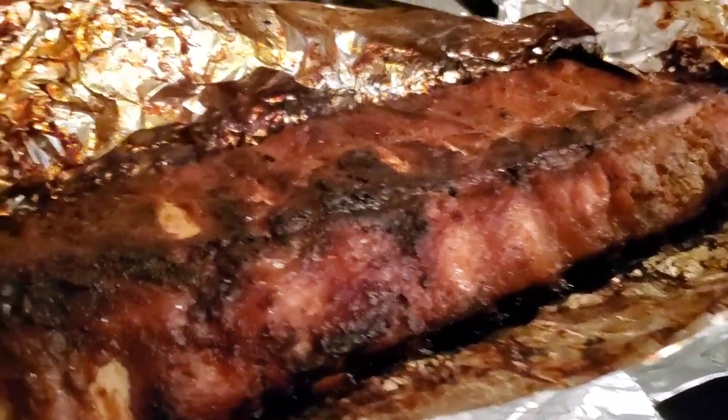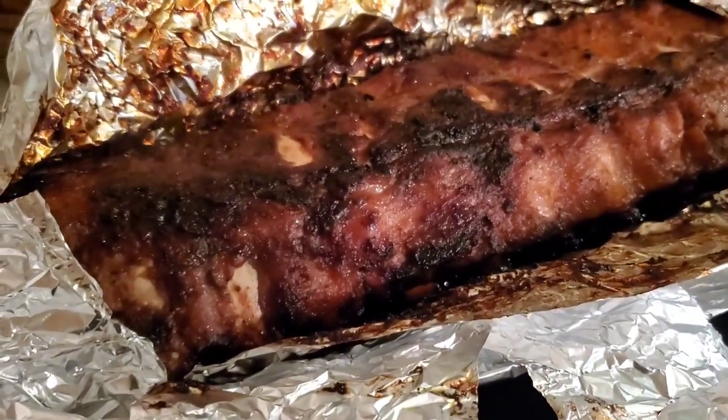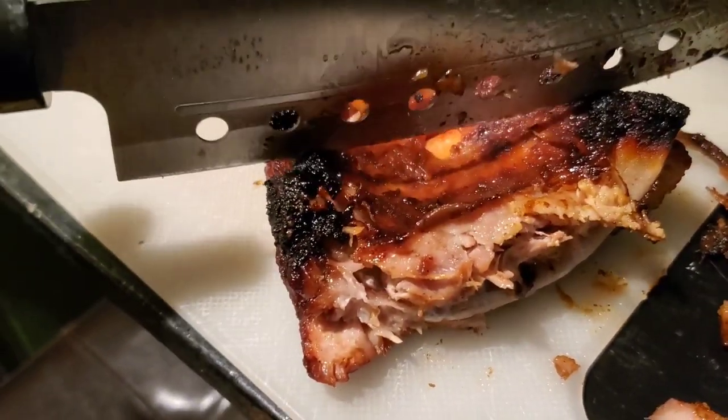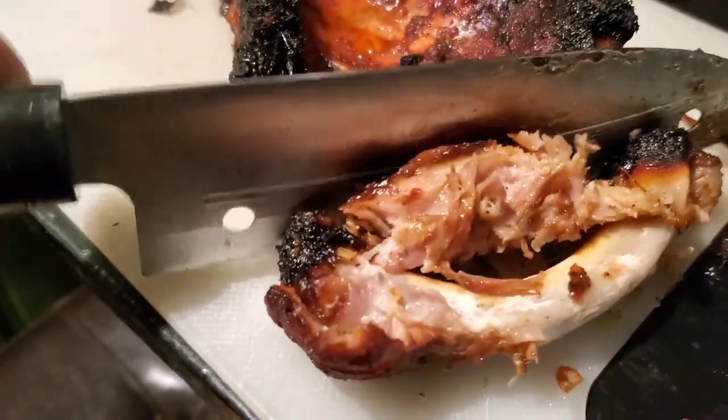Just popped them out of the oven. I can see the bone popping through there — that means these are going to be fall-off-the-bone ribs. Looking pretty good, smelling pretty good. Let's cut that in half there. These are fall-off-the-bone ribs — I mean, look at that, man.